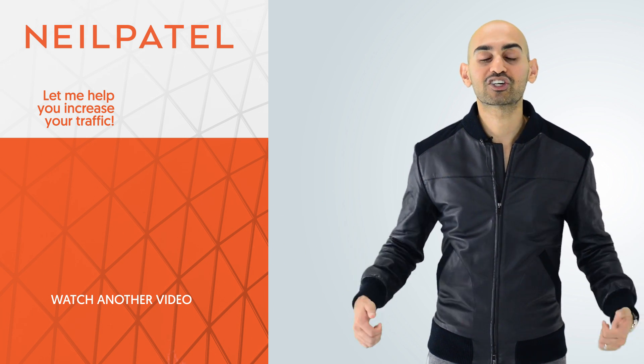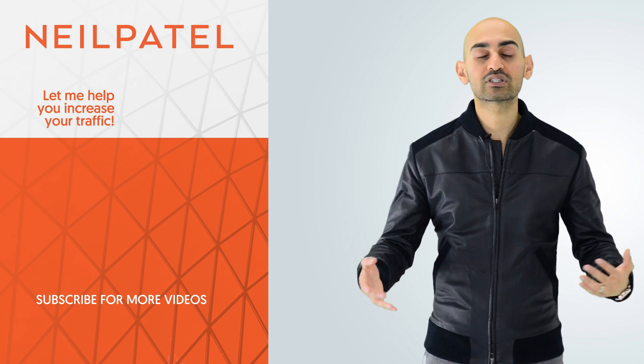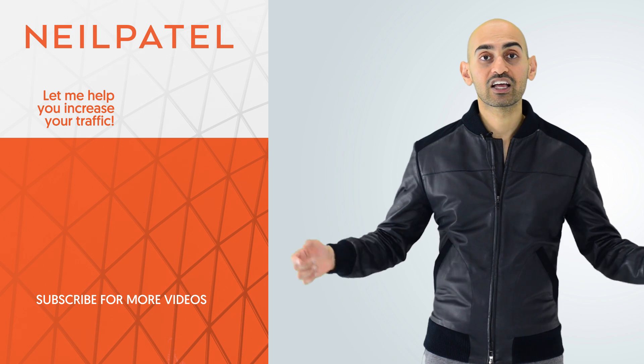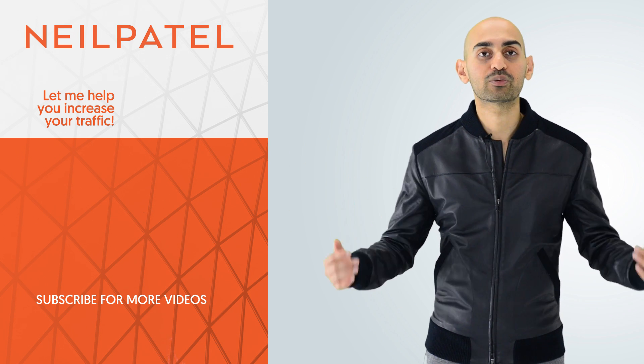Thanks for watching. Make sure you like this video, share it, and subscribe to the channel. And of course, if you're confused on any steps of this tactic, leave a comment below. Let me know where you're struggling and I'll respond to help you out.